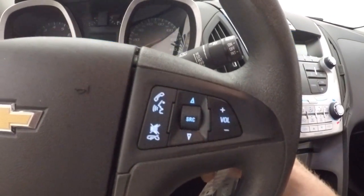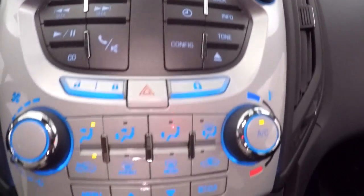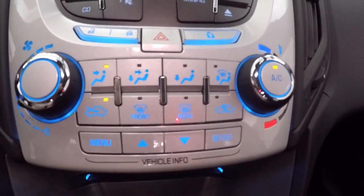Get all your controls on the door, power and manual seat, cruise control, Bluetooth and stereo on the steering wheel, better LCD display, stereo controls, climate control, vehicle information buttons.